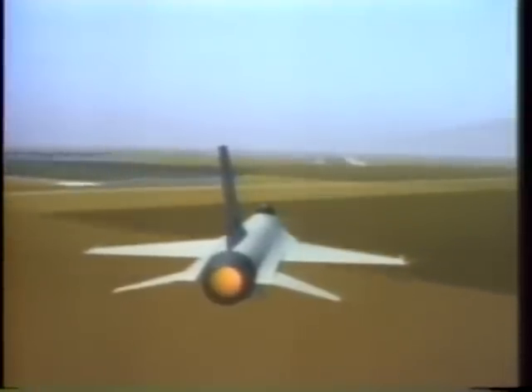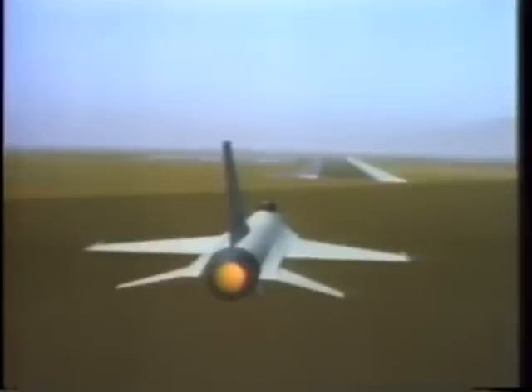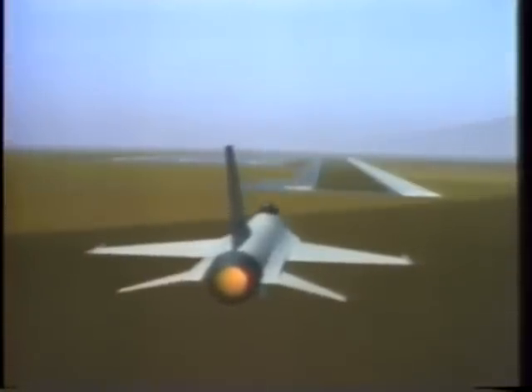Follow a single F-16 close-up as it executes an aileron roll. Because of the high scene capacity of the system, considerable detail may still be seen on the ground below. As the F-16 begins its roll, the shading on the fuselage changes to reflect the orientation of the aircraft relative to the position of the modeled sun.